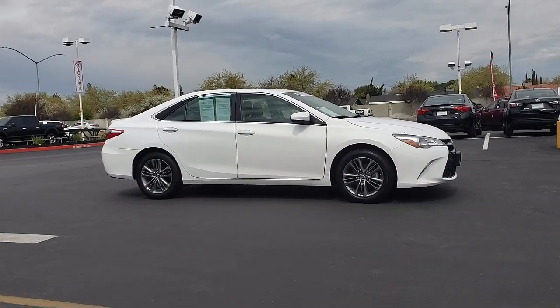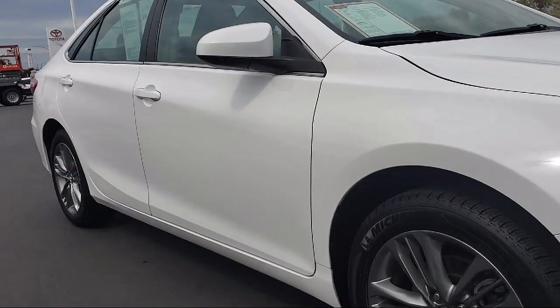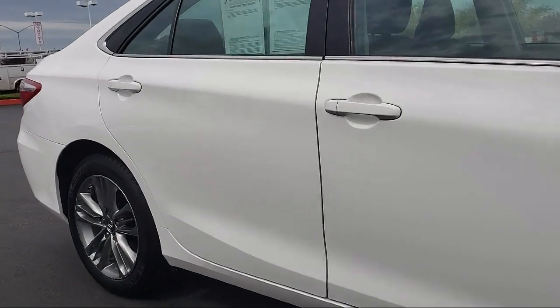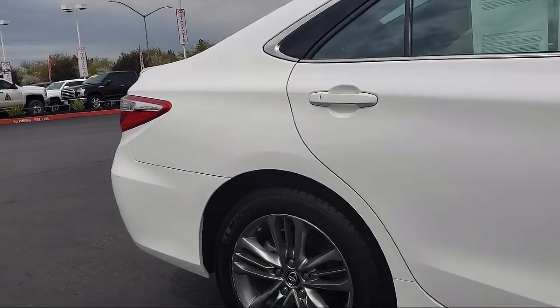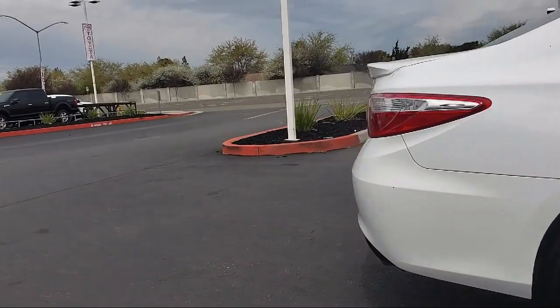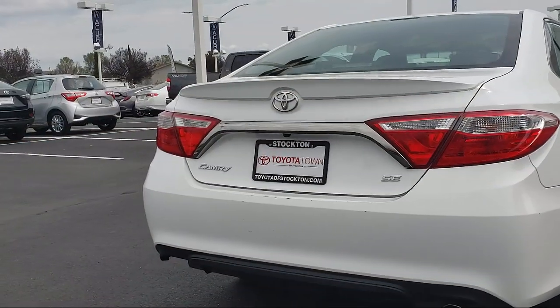It comes equipped with alloy wheels, rear spoiler, keyless entry, leather wrapped steering wheel, tire pressure monitoring system, rear view camera, air conditioning, power driver seat, traction control, and power windows, and has less than 40,000 miles on the odometer.